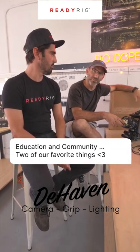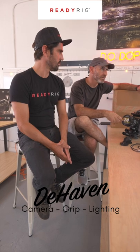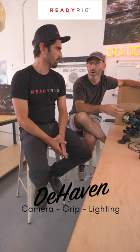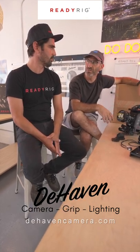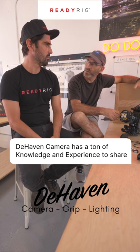We really based our whole rental house on the idea of education and community. A big reason why we opened the coffee shop is we want people to feel comfortable — just come hang out, come play with cameras, ask us questions, nerd out on new lenses, whatever. We really want to make sure that people feel at home and want to share our knowledge. I've been shooting for almost 35 years, so we have a lot of knowledge to give back, and we like to try to help and to educate.